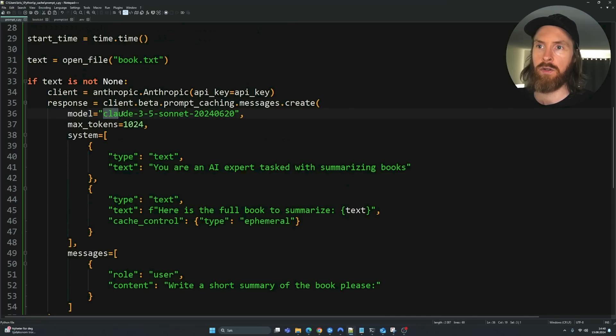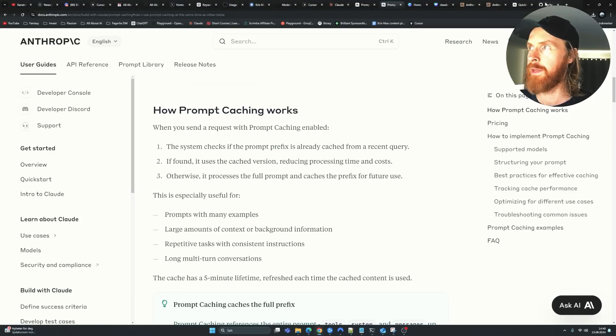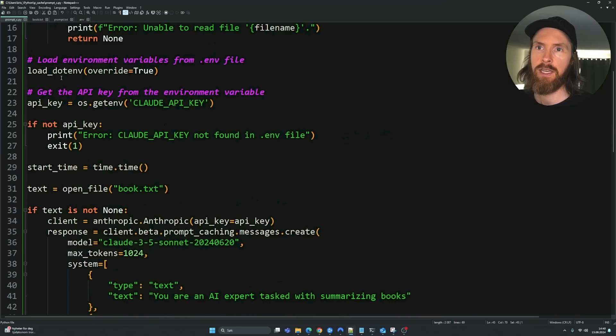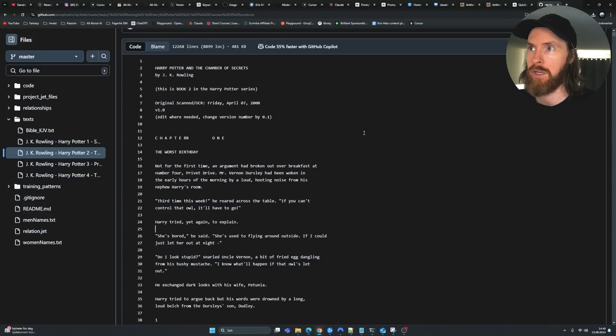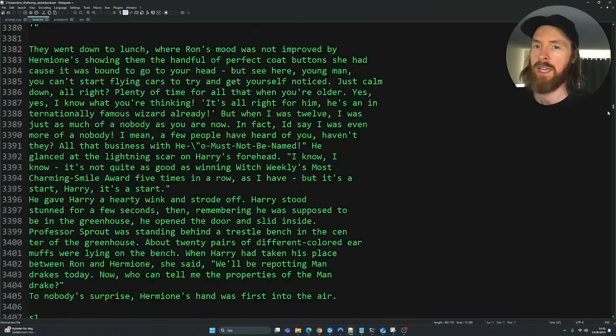We're using the Claude 3.5 Sonnet model with the client beta prompt caching messages feature. I'm not going to set a high max tokens since I'm requesting a short summary. We have an f-string that points to our full book file. Our book is Harry Potter and the Chamber of Secrets — I've already downloaded it as a text file, and you can see it's a big file.